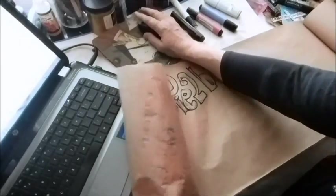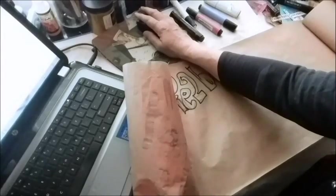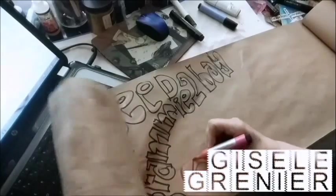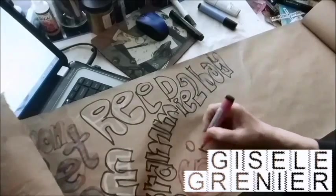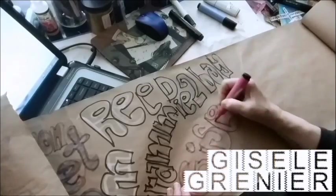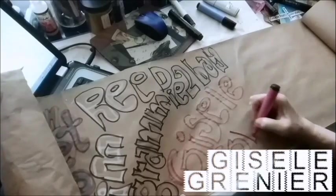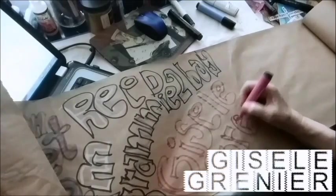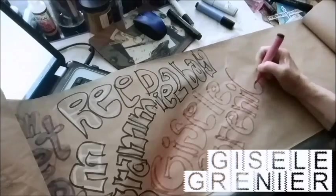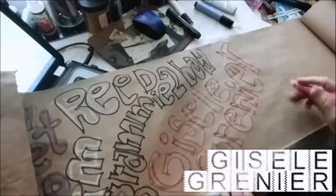I'm going to have to roll this paper up on the other side. Another channel that I watch a lot — I can't forget this one — because she is definitely one of my favorite artists, and that's Giselle Grenier. Giselle is a Canadian artist. She does a lot of portraiture and animal portraits professionally. Beautiful, beautiful, detailed work.